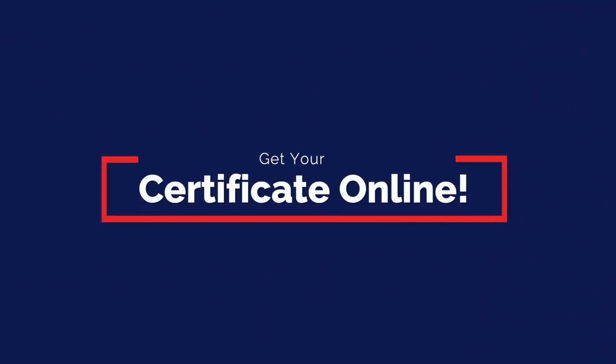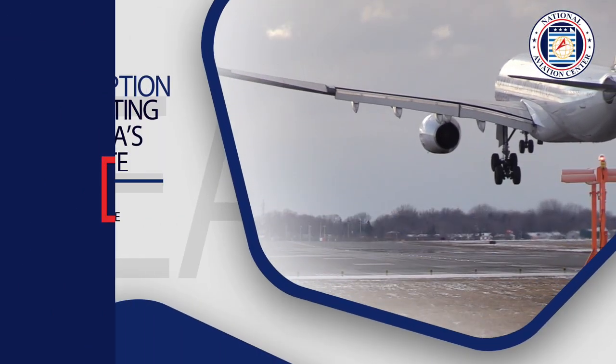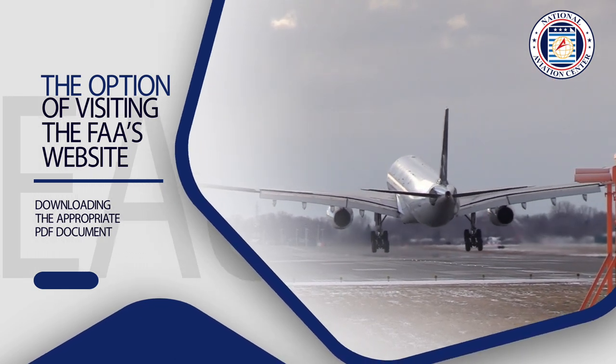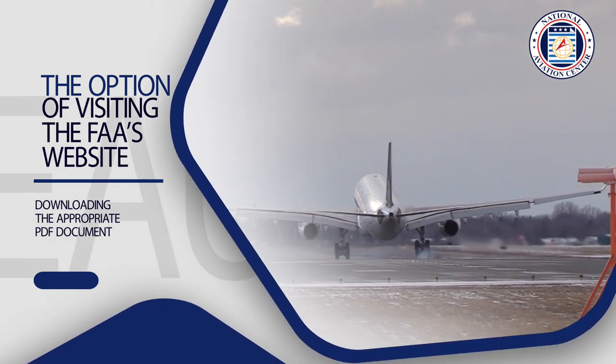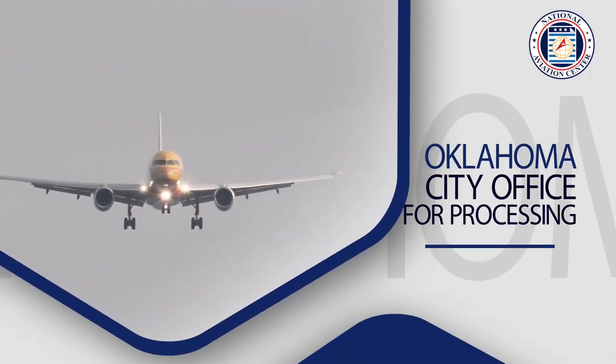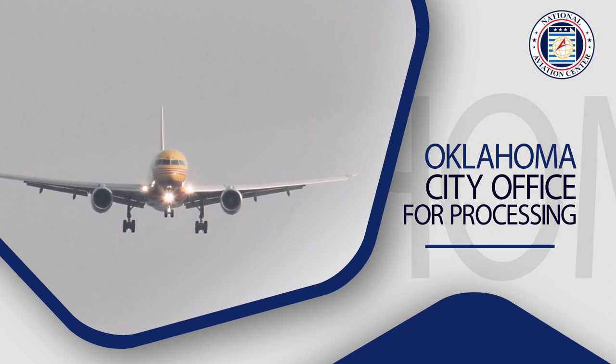You can get your certificate online. While you do have the option of visiting the FAA's website, downloading the appropriate PDF document, printing it, filling it out by hand, and mailing it back to their Oklahoma City office for processing, there is also an easier way.